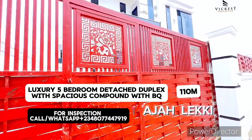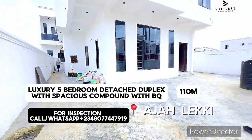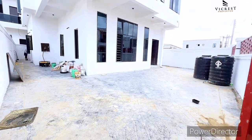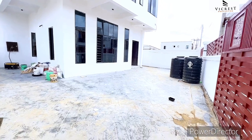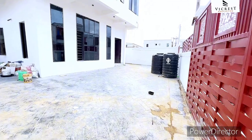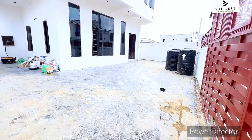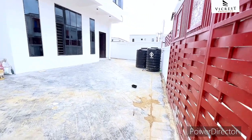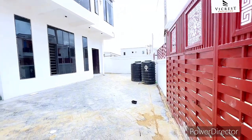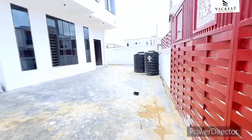This property is sited in a strategic location in Ajah, right on the Leki-Epe Expressway. The house is in a watertight security estate, and from this estate you hit the Leki-Epe Expressway directly. So it's strategically located — you're not driving far, just a stone's throw to the express road.